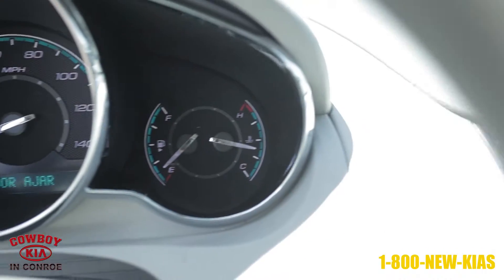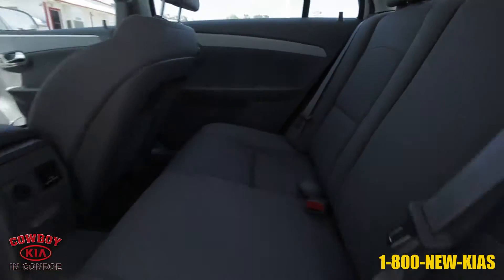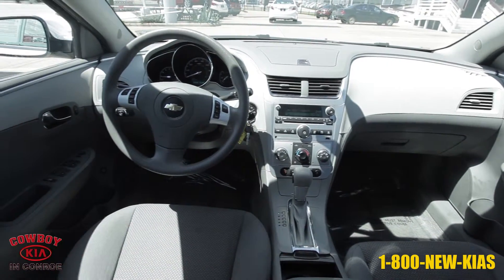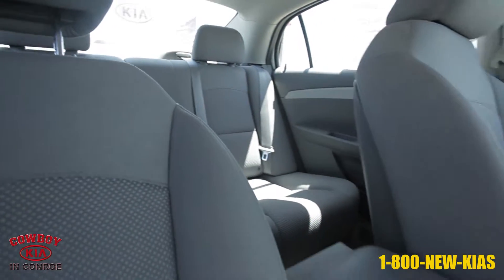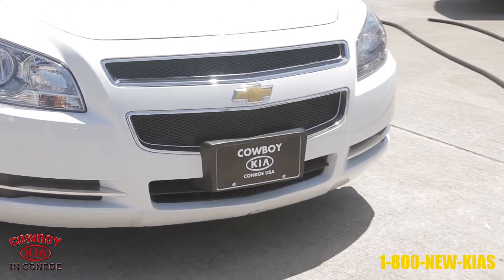Key features include dual front and rear cup holders, interior lighting with front reading lights, and remote keyless entry. Some safety features include tire pressure monitor and daytime running lamps. For more information on this 2012 Chevrolet Malibu from